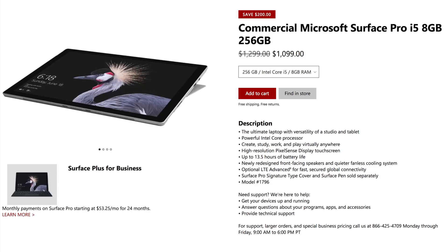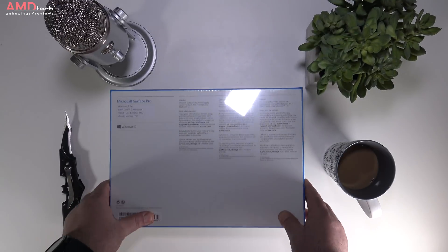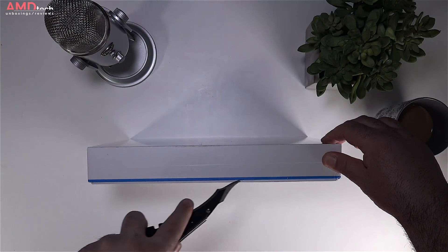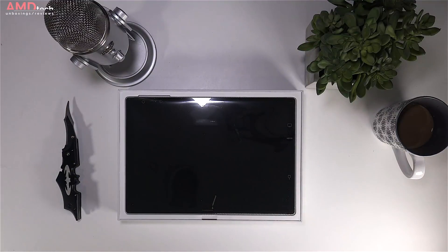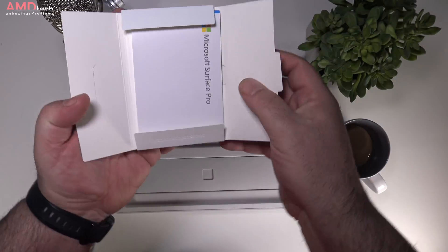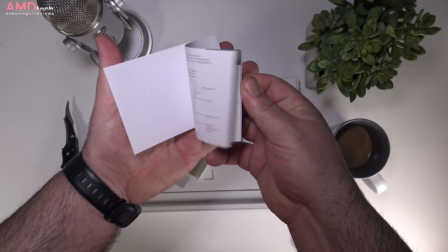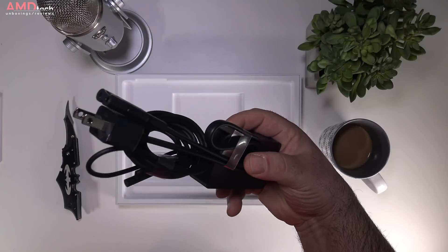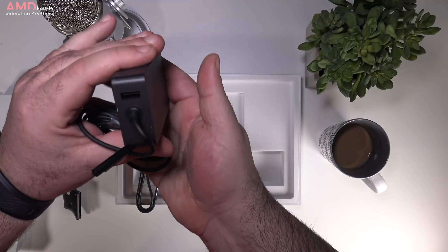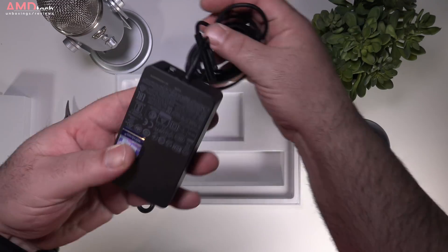Packaging is really premium, something we've come to expect with the Surface line — very high-end and classy. I purchased my unit directly from Microsoft and picked it up at my local store in Las Vegas. Opening the box you're greeted by the unit itself, and holding it you're reminded just how premium this device really is. You get documentation and warranty information, plus a 44-watt charger that also has an additional USB port to charge peripherals like your mobile phone.